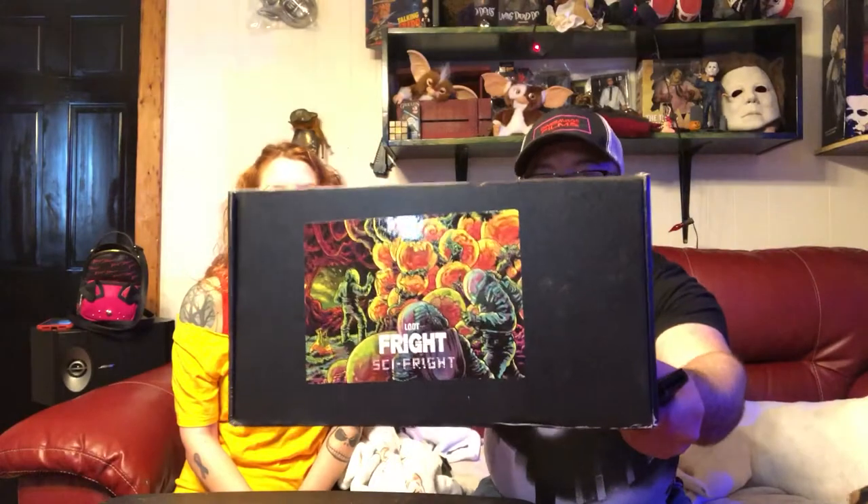You probably saw before that I used to get a thing called a Horror Block. I quit getting that because it got really boring and just kind of old and tired — they started recycling products and all that. What we have today is the Loot Fright — this is like the Loot Crate Fright Edition. Fright Crate is another one that was actually ordered, so that's why I got confused. We ordered a couple for each other. I got her a three-month subscription of this and she's going to do an unboxing of the January or February box.